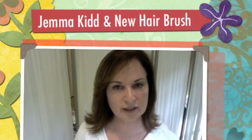Hey everybody! Today's review is going to be on some Jemma Kidd items that I bought and I'm absolutely loving, and also a brand new hairbrush that I'm crazy about. I saw the review that Lisa of LisaLisaD1 did on some Jemma Kidd products that were sent to her, and something about that video — I just knew in an instant that I was going to love those products. So I ordered them and I was right, I'm really crazy about them.